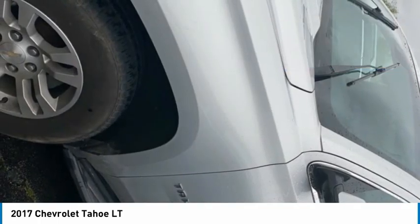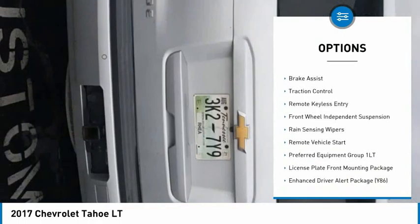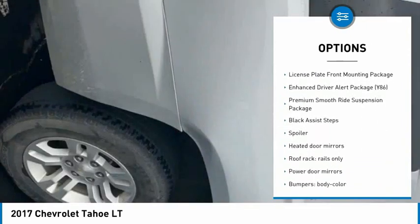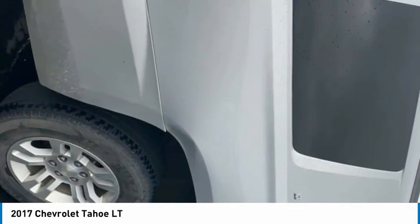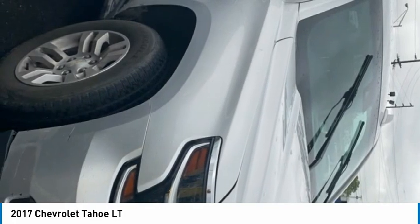Here are some of this vehicle's great options: electronic stability control, alloy wheels, aluminum wheels, power lift gate, brake assist, traction control, remote keyless entry, front wheel independent suspension, rain sensing wipers, and remote vehicle start.